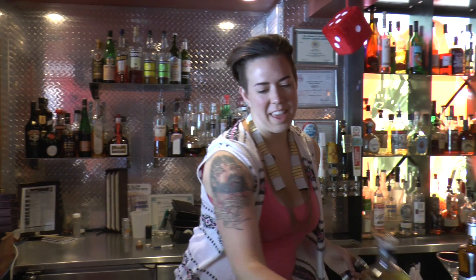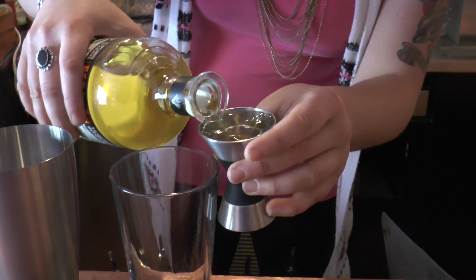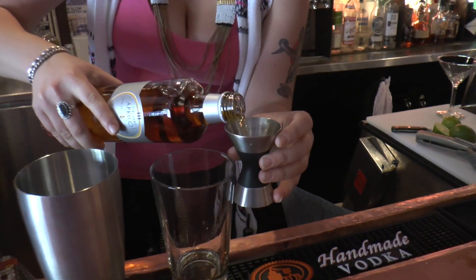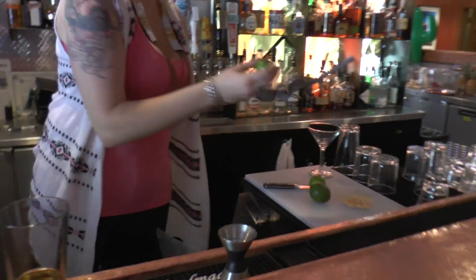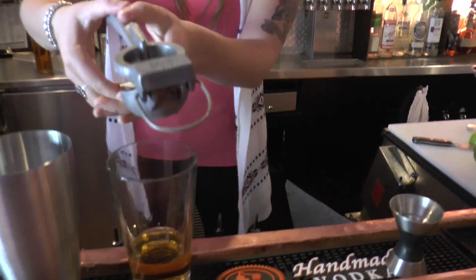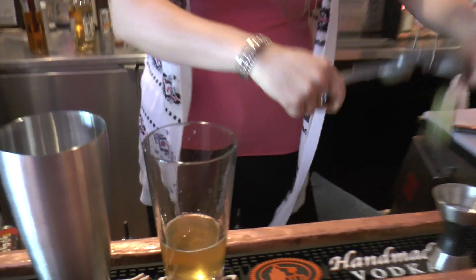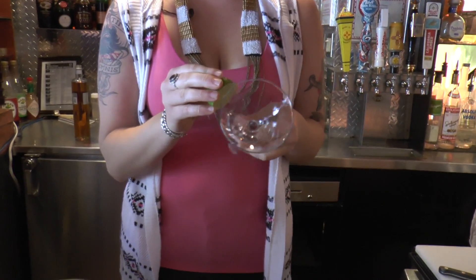So we're going to take that beautiful heat from the serrano-infused Reposado tequila and balance it out with our apricot liqueur, some fresh squeezed lime juice — it's not a real margarita without that — and our Chamayo red chili and salt rim.